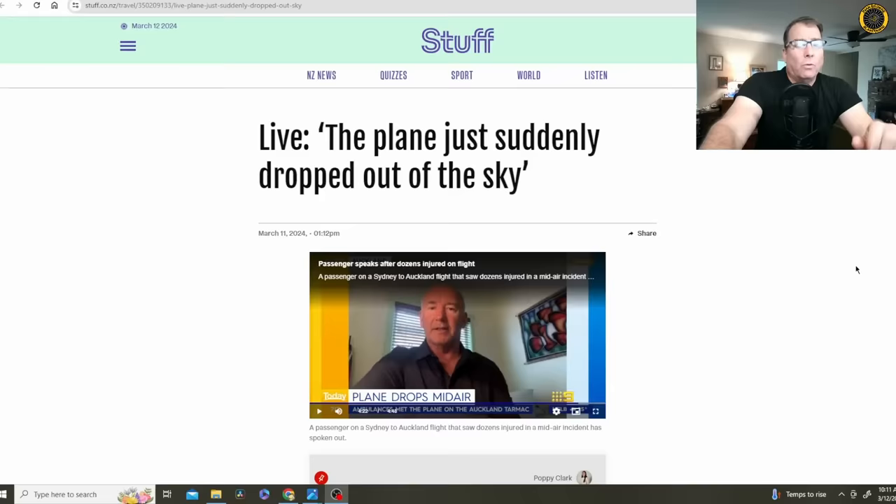Regarding the LATAM 787 that injured 50 people who apparently were not wearing their seatbelts when they should have been in cruise flight — remember, anytime you're in your seat, keep that seatbelt fastened.